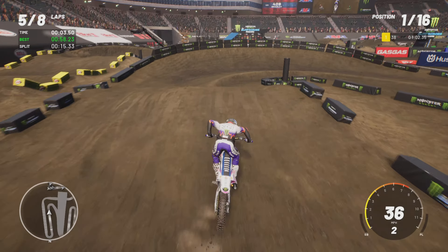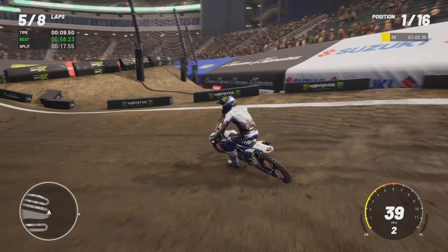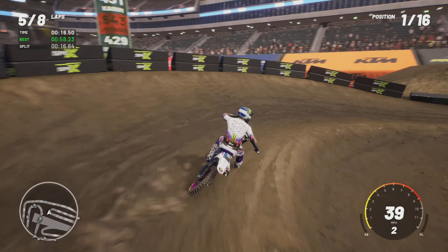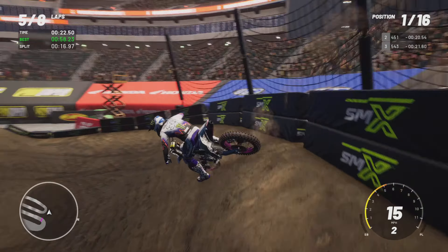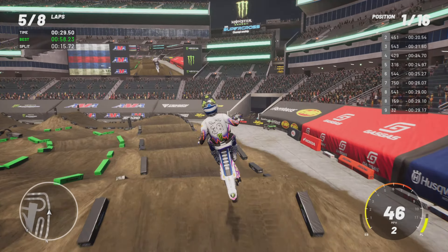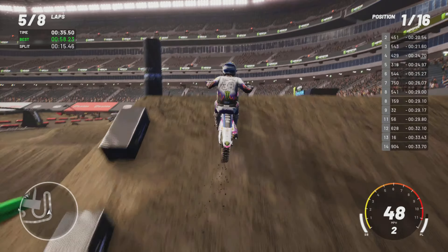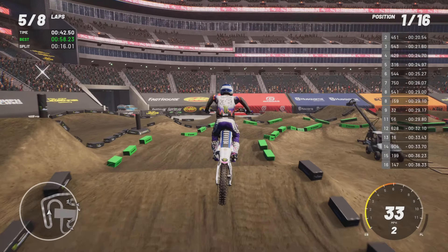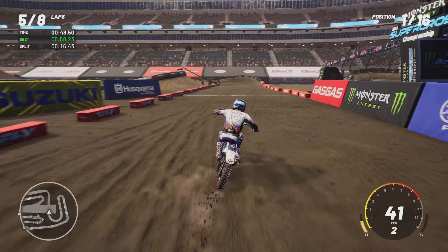Straight over the berm. I reckon you could jump onto that next table if you hit that nice enough. Try this inside — like that would probably be faster, I've got it tripling or quadding out, it's just more fun. Oh we're jumping — that just throws you up, there's nothing you can do about it.